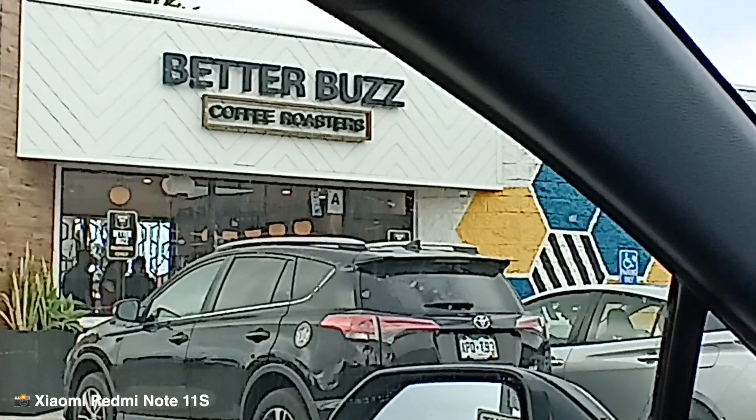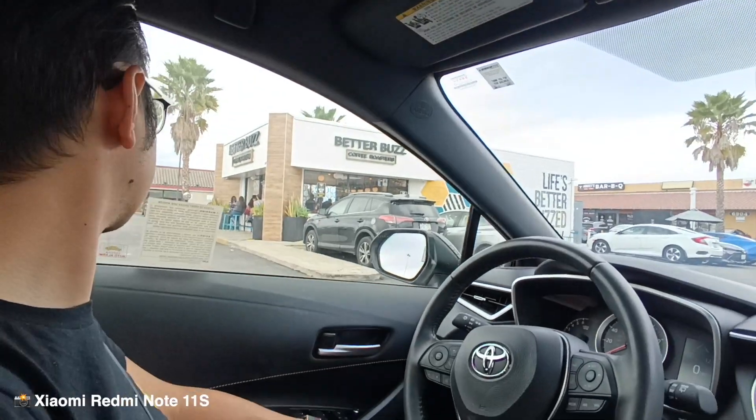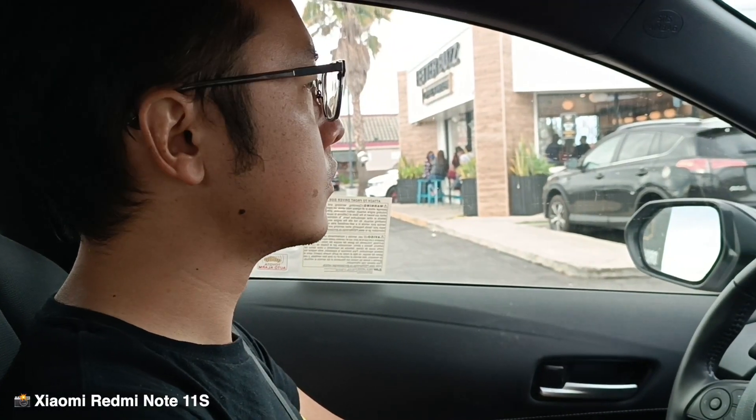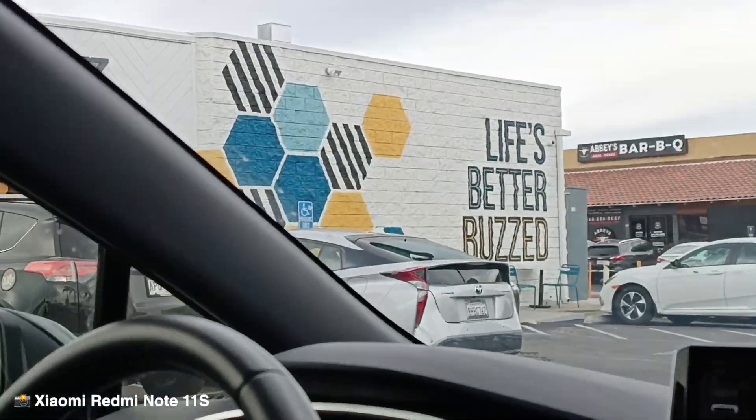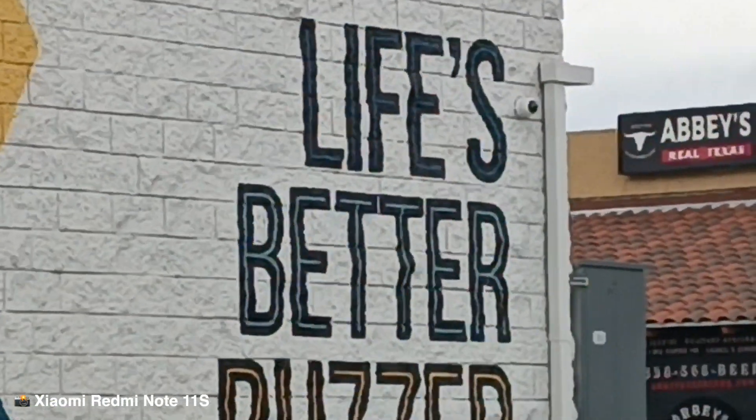This is 2X back to wide. I had to pause the video to get to 1X, which this is right now. And this zooms up until 6X.